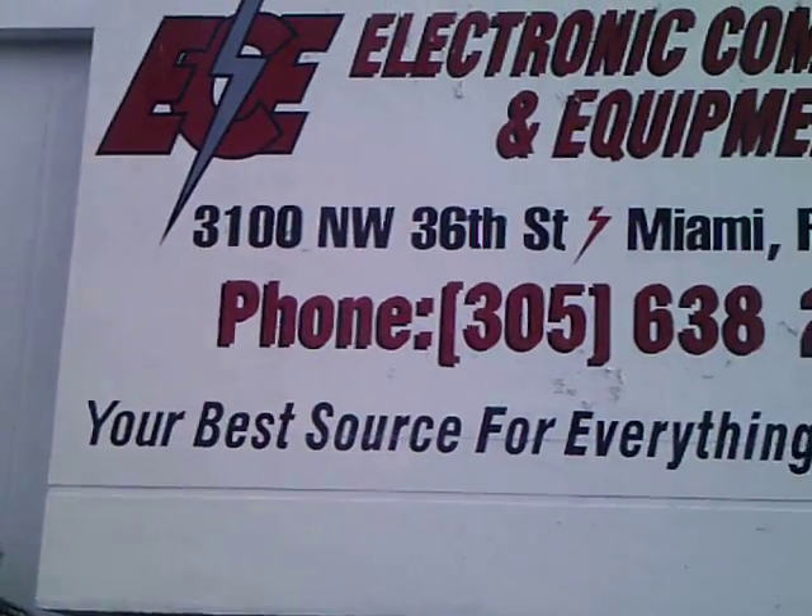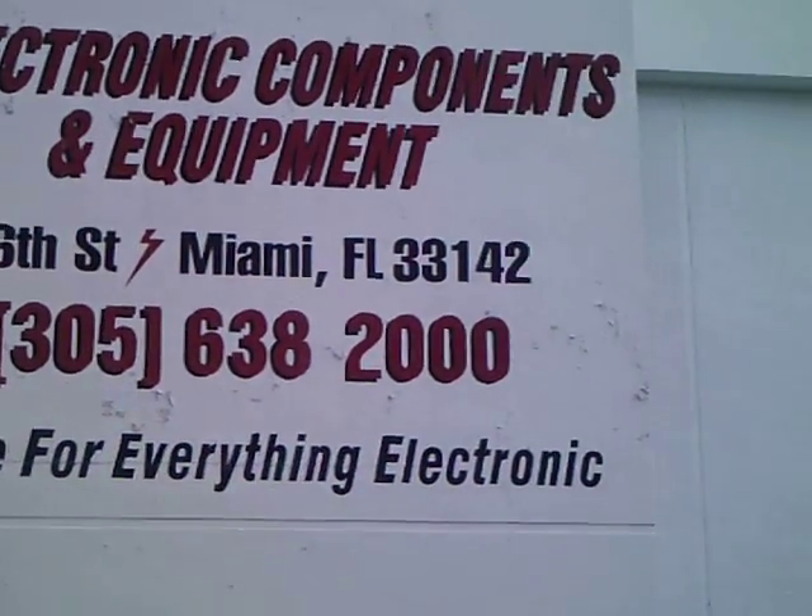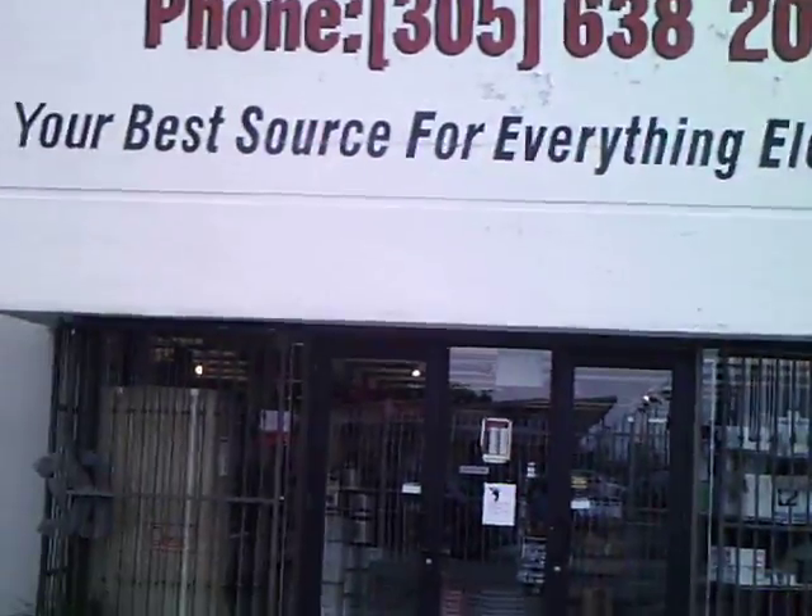Here we are at the front of our building and we're going to take a very quick tour. Just stay with me as we walk into the store. You're about to see probably one of the most thoroughly stocked electronic distribution stores in the country right now.